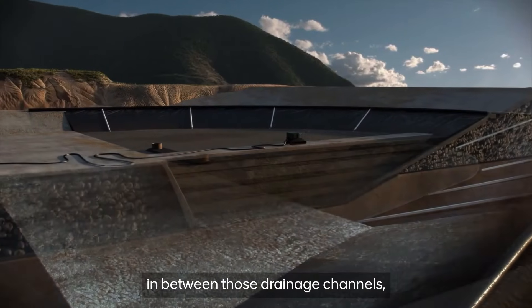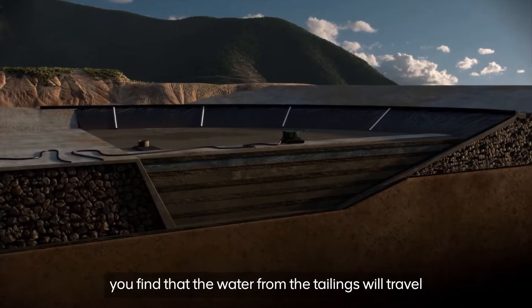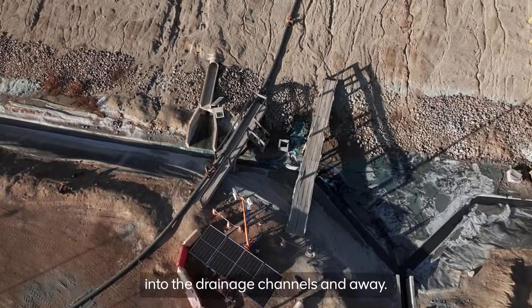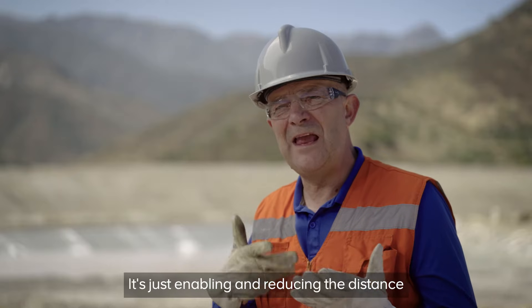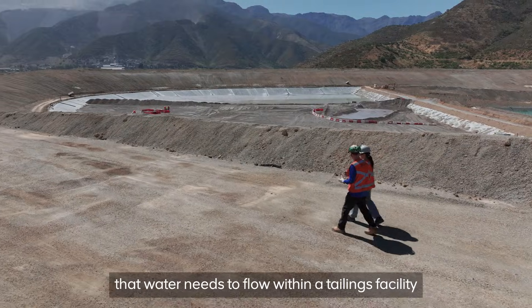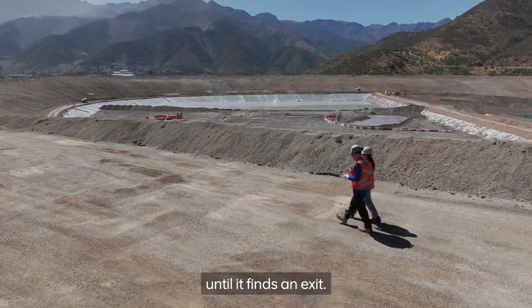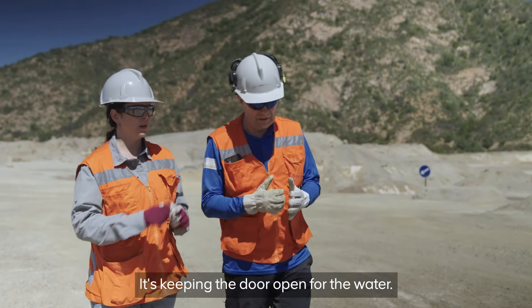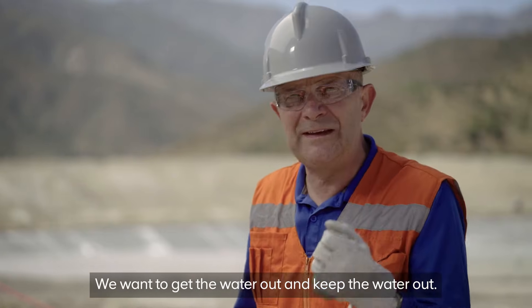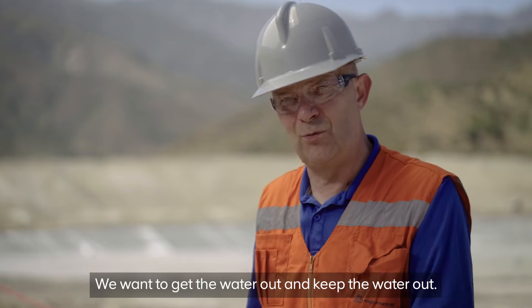When you place your tailings in between those drainage channels, you find that the water from the tailings will travel into the drainage channels and away. It's just enabling and reducing the distance that water needs to flow within a tailings facility until it finds an exit. It's keeping the door open for the water — that's what we want to do with tailings facilities. We want to get the water out and keep the water out.